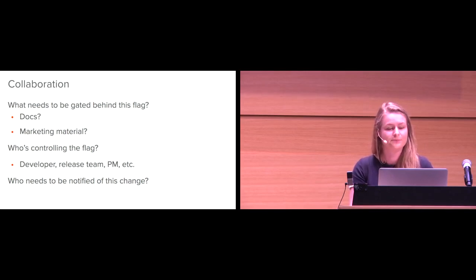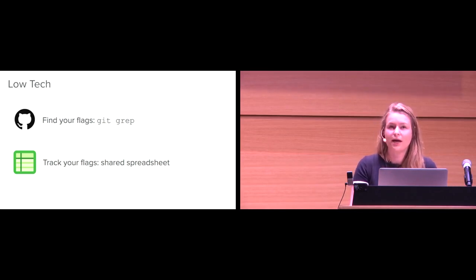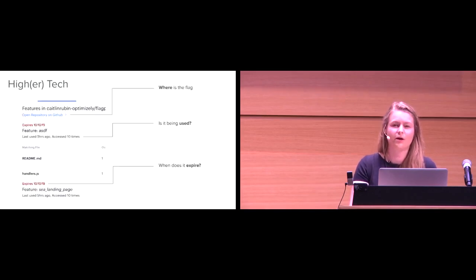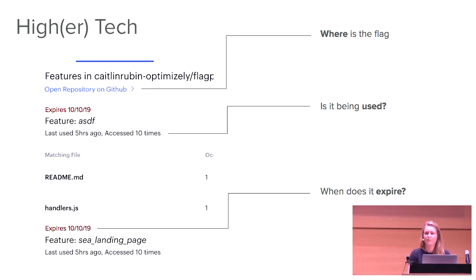None of this has to be particularly high tech. A low-tech approach: find your feature flags by searching for them in the code, and track them in a shared spreadsheet. Note down every time somebody makes a change. Have a whiteboard in the middle of the room if you're a smaller team. The important part is that you're tracking these and asking these questions. Because I work on a feature flagging product, I can have a more automated, higher-tech solution, but the important thing is we're answering the same key questions: Where is the flag? Is it being used? And when does it expire?